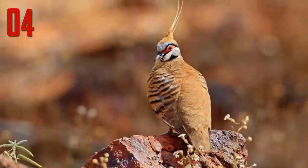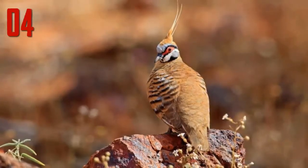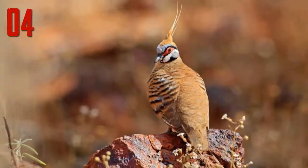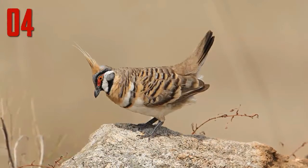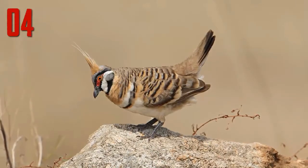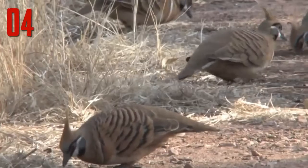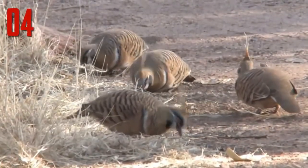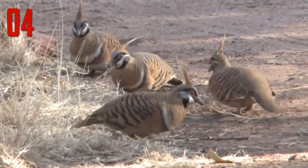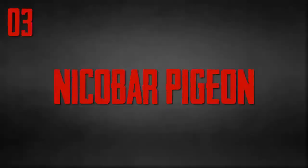Number 4: Spinifex Pigeon. A handsome reddish species, the spinifex pigeon is mostly ruddy colored and has a pointed rufous topknot and a striking face pattern. Bare red skin surrounds a pale eye, and the face is striped black and white with some subtle blue markings. Two bold black bars are spread across the wings and sides of the mantle. It is inconspicuous when foraging on the ground and is well camouflaged, as its reddish coloration mirrors the red dirt and rocky outcrops within the arid landscapes it inhabits.